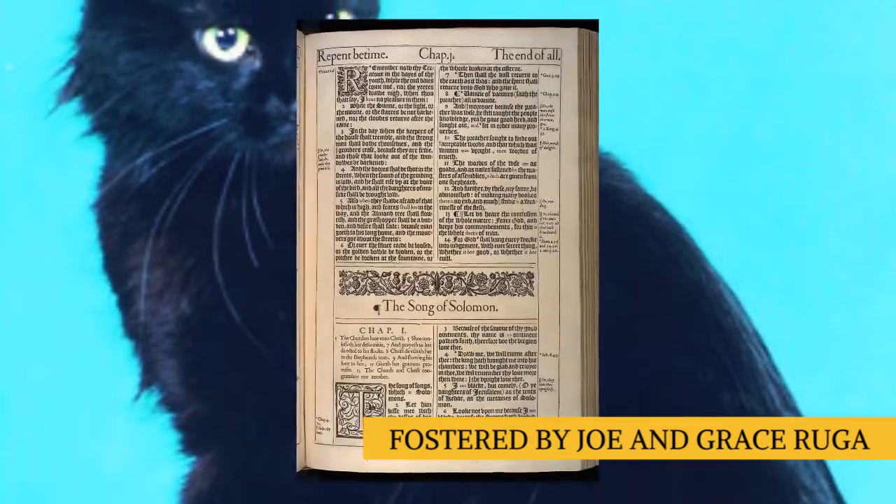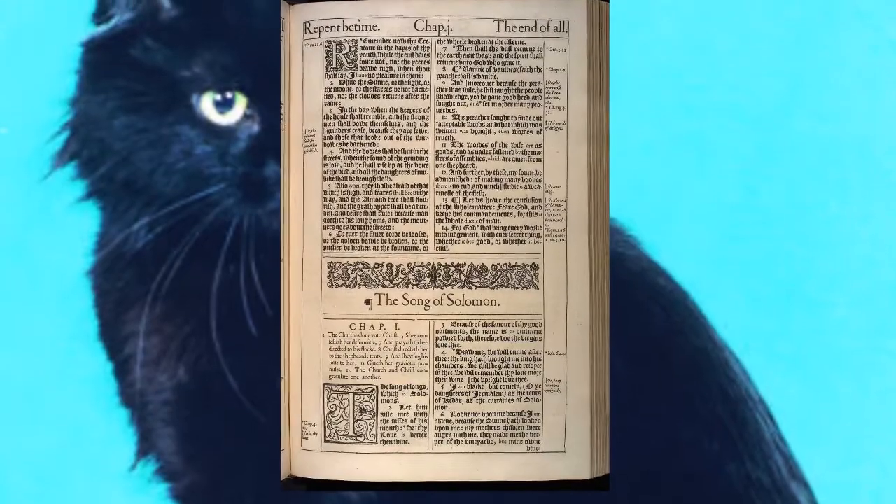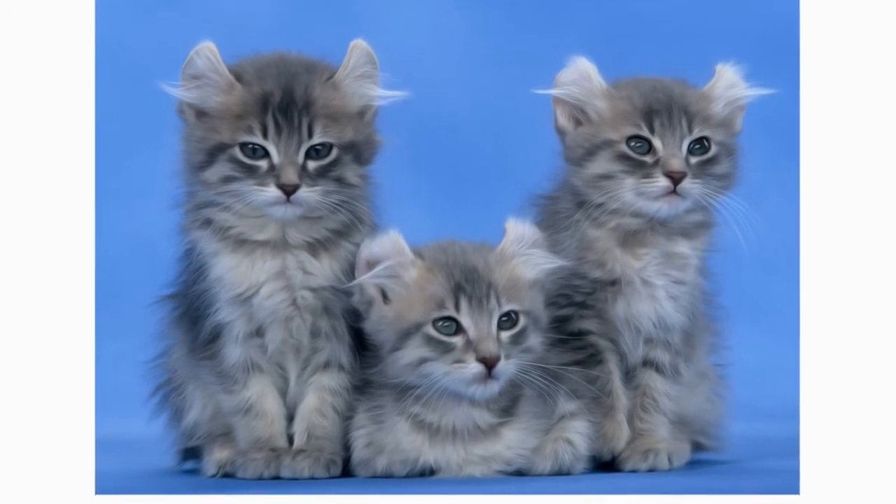The Rugas named her Shulamith, after the black and comely princess in the Old Testament book, The Song of Solomon. Shulamith had a litter of four kittens by an unknown father, and two of them shared her curly ears. A consultation with a geneticist showed that the trait was caused by a dominant gene.